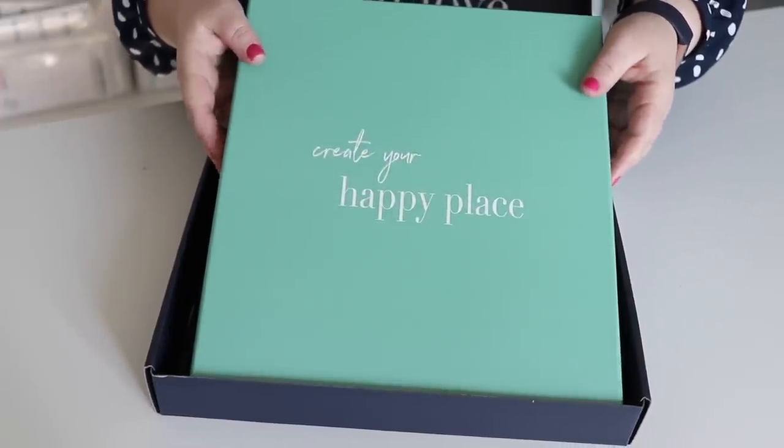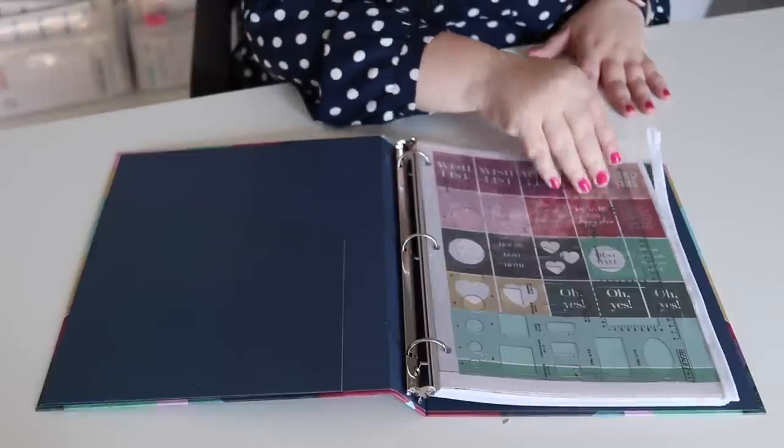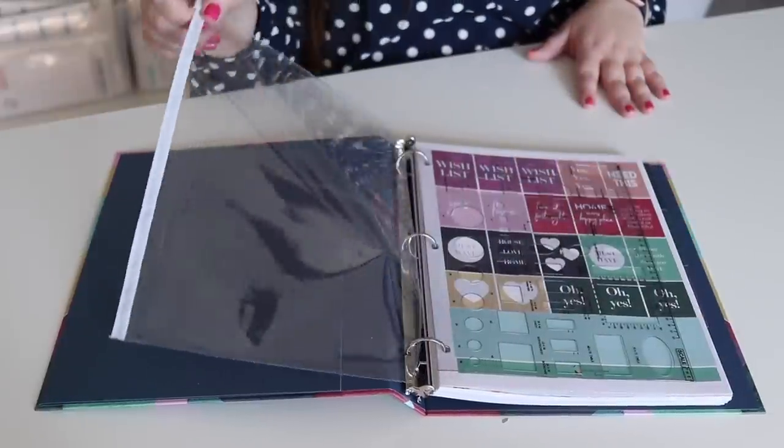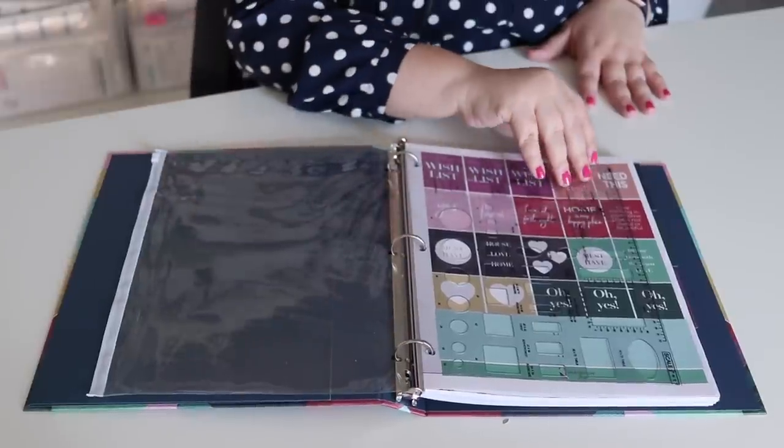I love how bright and vibrant the pages are and how it really walks you through the process of creating a home and a space that you love, giving you lots of tools through the entire process. The binder has a little pocket in the front to store things, and it also has a zipper pouch — really nice for paint samples or fabric swatches. It also has this lovely stencil with a ruler so you can actually draw out your furniture and home layout.